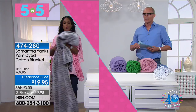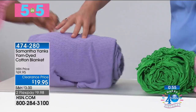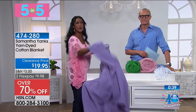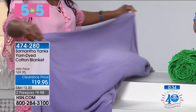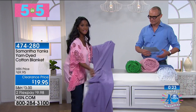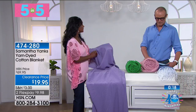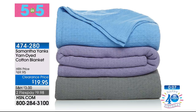Next — Samantha Yanks, item number 474-280. Stunning colors: lavender, gray, and blue. This 100% cotton blanket is also $19.95. If you're a warm sleeper but want just a little something, this is for you. Samantha is a wonderful designer — editor in chief of Hamptons Magazine and Gotham — who created this collection to bring the Hamptons to you. Very, very thin but a fine weave, 100% cotton. The lightest weight, beautiful muted palette with the blue, gray, or lavender — you're going to love it.